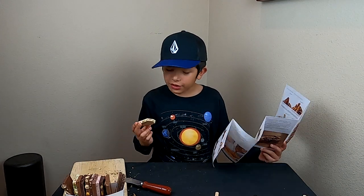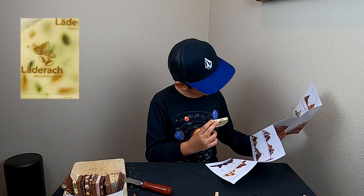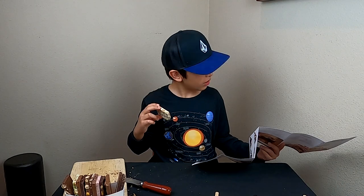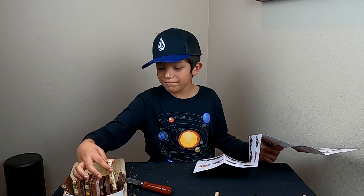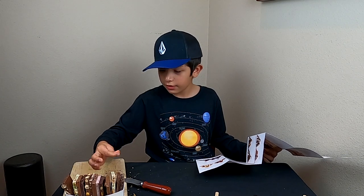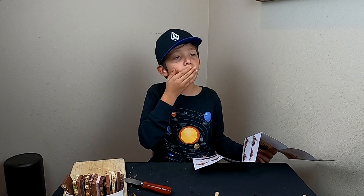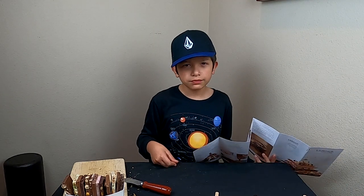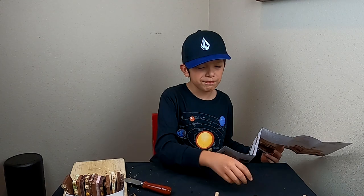Let's find this one. This one seems to be mixed fruits. Let's try it. Hmm, pretty good. I'll give it a nine.